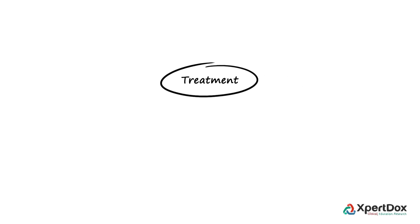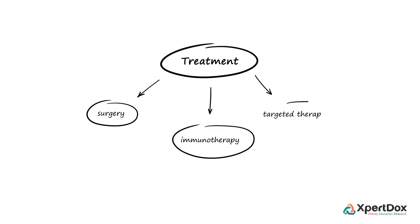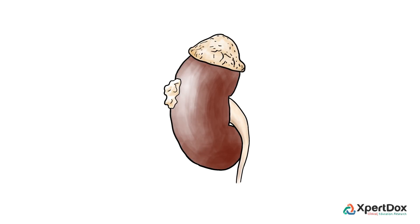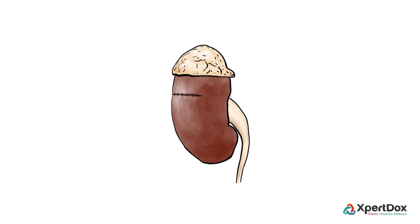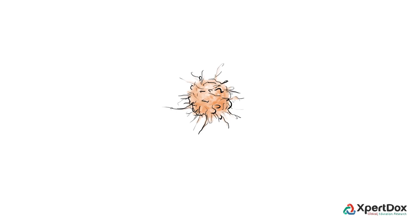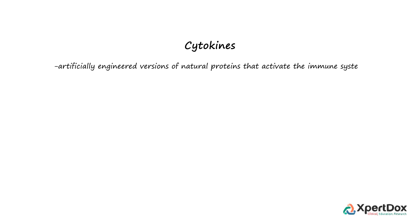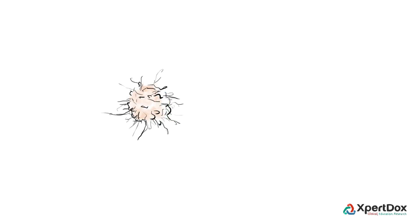The principal treatment options for renal cell carcinoma consist of surgery, immunotherapy, and targeted therapy. Partial or complete removal of the affected kidney is the standard treatment for localized renal cell carcinoma. Immunotherapy works by boosting the body's immune system to help destroy cancer cells. Cytokines are artificially engineered versions of natural proteins that activate the immune system; the ones most often used to treat kidney cancer are interleukin-2 and interferon alpha.